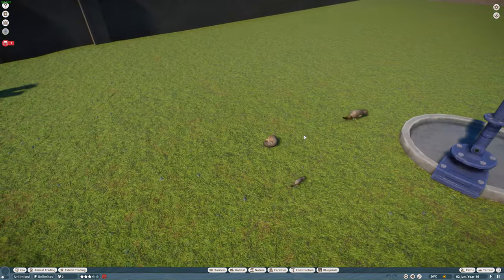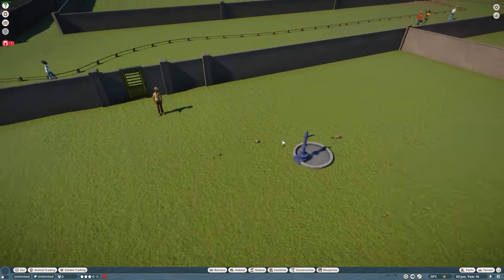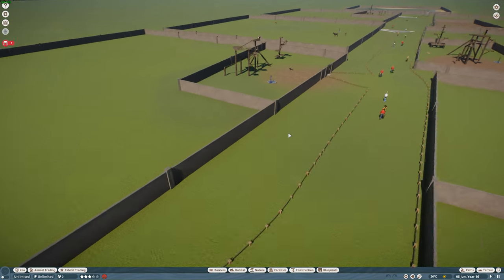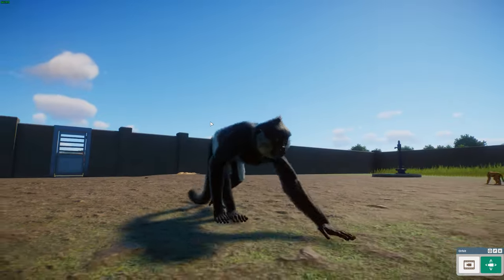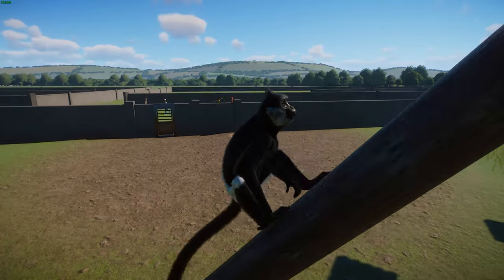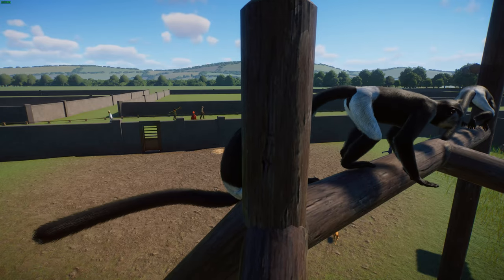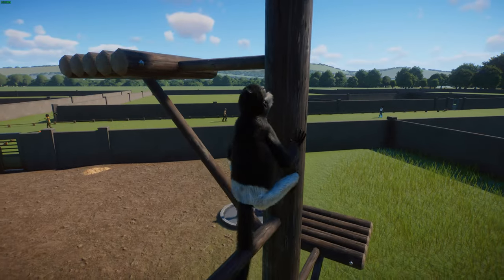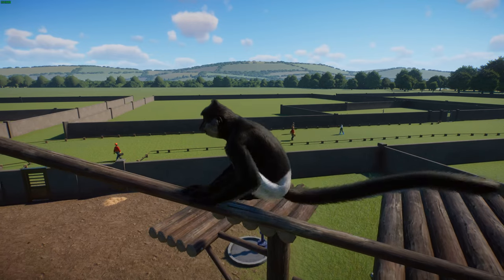Next we've got a couple of monkeys. This one was done by Monsoon and Leaf — we have got the Delacour's langur, which is a critically endangered species. Awesome to see it represented in the game. These guys are typically quite a bit larger than their relatives; adults typically measure between 57 to 62 centimeters or 22 to 24 inches in head-to-body length, with a tail between 82 and 88 centimeters.